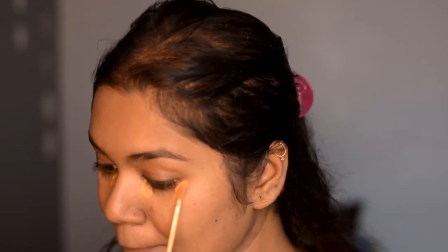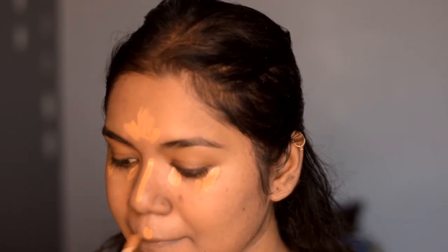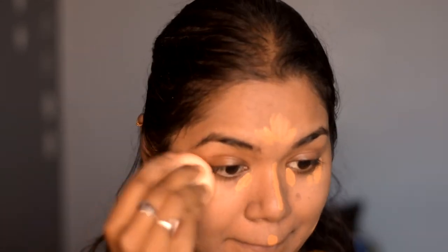For concealer I'm using the Maybelline Fit Me Concealer in the shade Caramel, since I don't have a Blue Heaven one. I'm blending it out with the same sponge, then setting it with the same Blue Heaven Translucent Powder and doing a little baking. I'll let the baking set for a while.